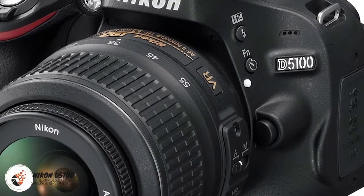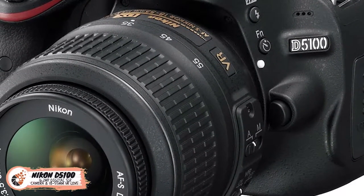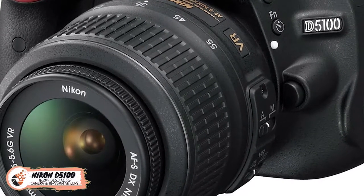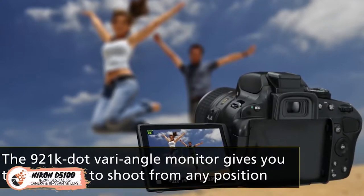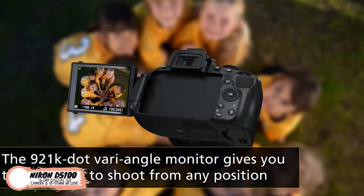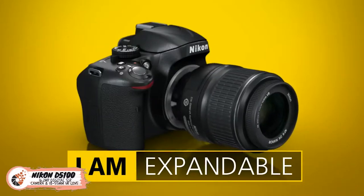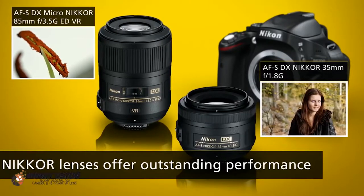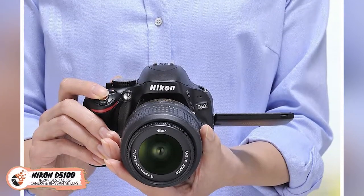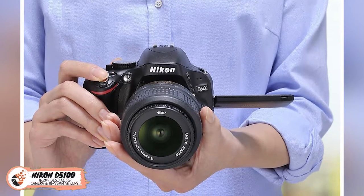The incorporation of Active D lighting functionality enhances the details of the subject in shadows and highlights. The foremost advantage of this camera is that you don't have to worry about the additional expenditures of frequent repairing and replacement. Since it is constructed from high quality plastic, it's capable of withstanding tough conditions easily. There would be no maintenance required at regular intervals. You can use this camera according to your desire to take some memorable shots.